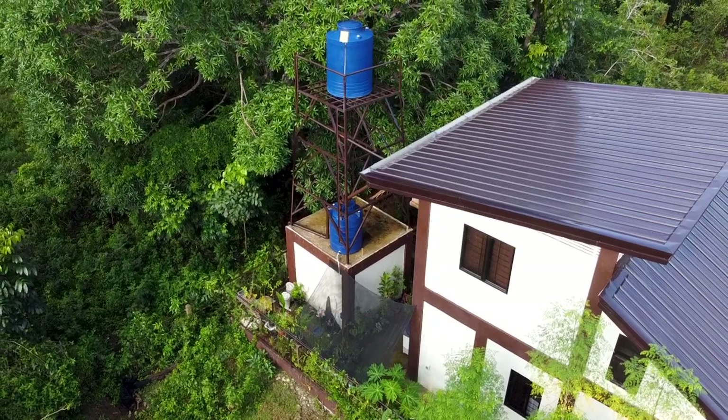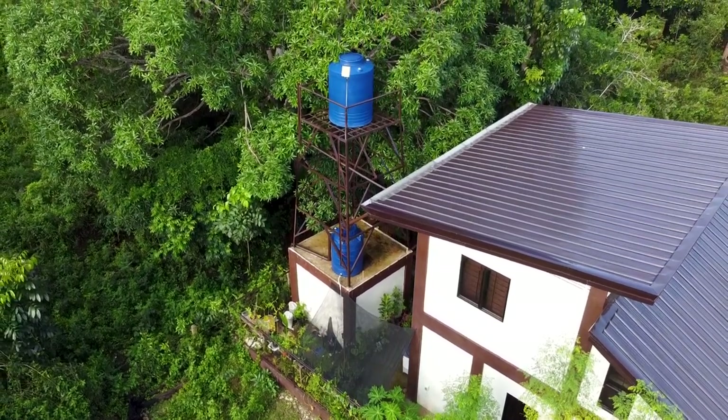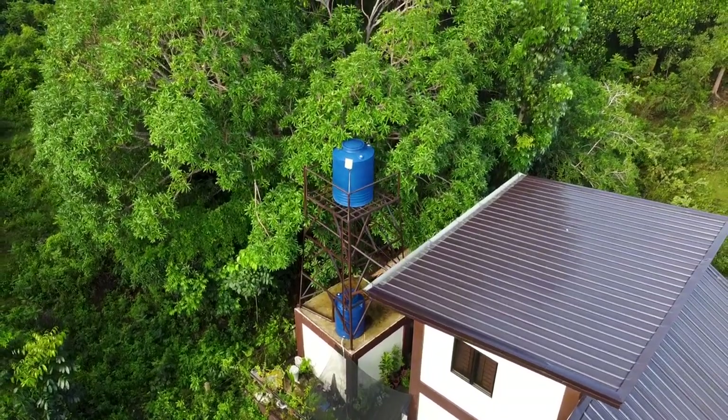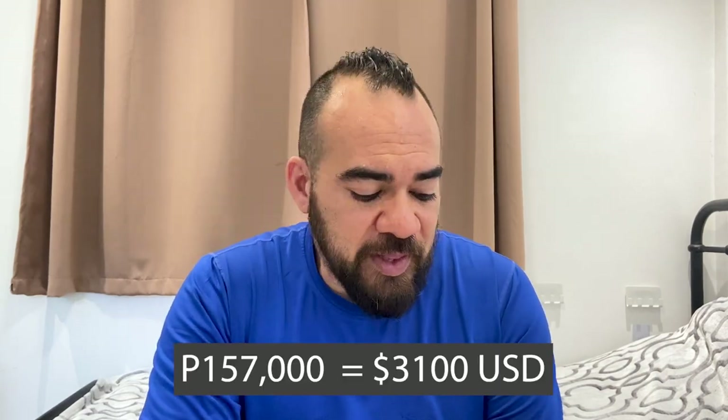We also built the storage in the back, which has a tower on top where we put our two different tanks. One is the tank for our main water and drinking water, and the other is for water collection — we collect a lot of water especially during the rainy season, and use that for the garden, laundry, and that sort of thing. The storage tower and both tanks came out to 157,000 pesos.